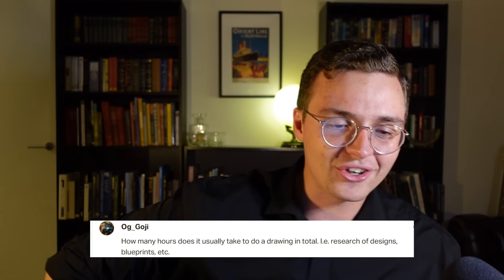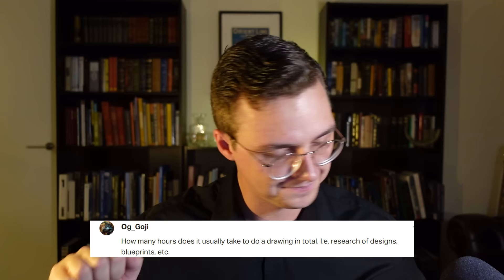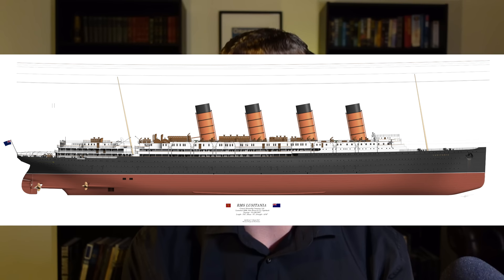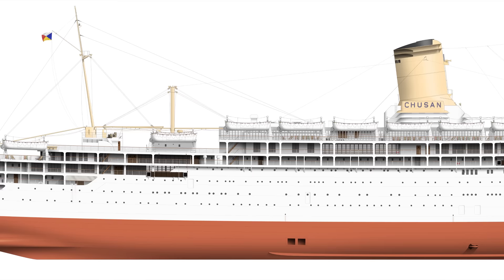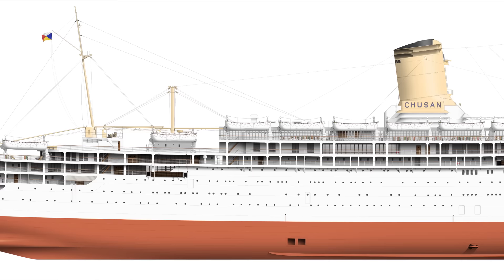Oh Goji asks: how many hours does it take to do a drawing in total, including research of designs and blueprints? The drawing is almost the easy part. The hard part is sitting there looking at photos trying to figure out the hull plating plan. I use two screens — the big screen has reference material and the smaller screen has the drawing. If a liner takes around a hundred hours, Titanic took about a hundred to a hundred and fifty hours, and researching takes up at least half of that time. It's a huge process.